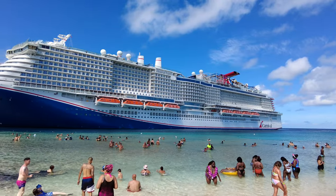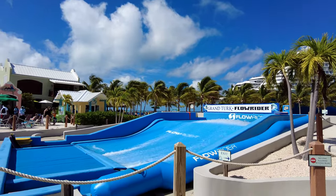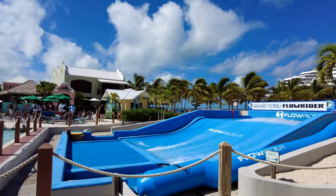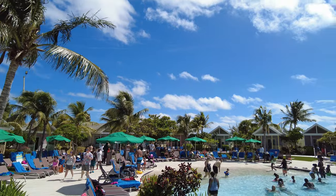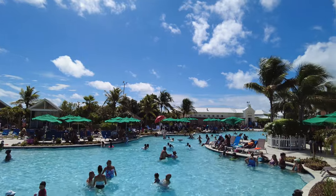To make sure you get all the information you need, we're going to go over arrivals and departure, port atmosphere, what to do at Grand Turk Cruise Center, dining, what's near the port, and what to bring with you. So let's get started with arrivals and departures to the Grand Turk cruise port.